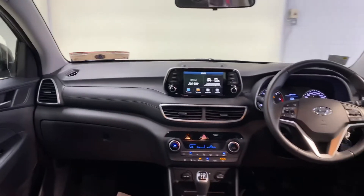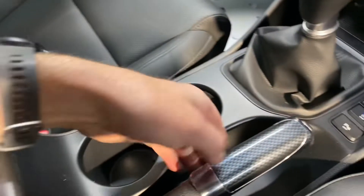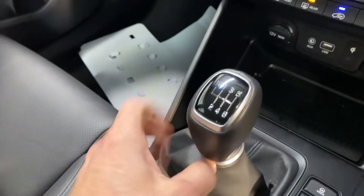This car has the 1.6 litre two-wheel drive diesel engine, comes with all your usual storage space and cup holders, and there's a 6-speed gearbox.